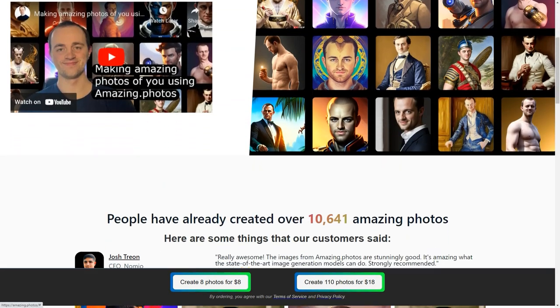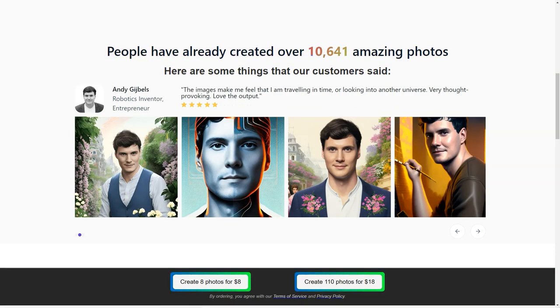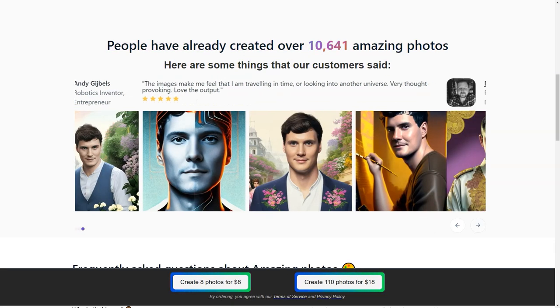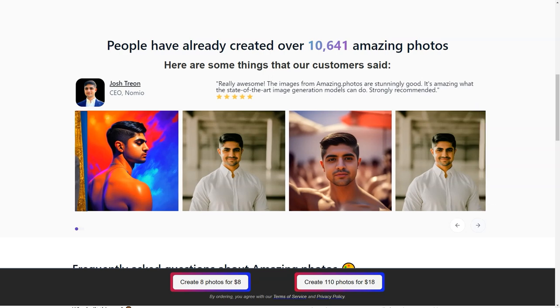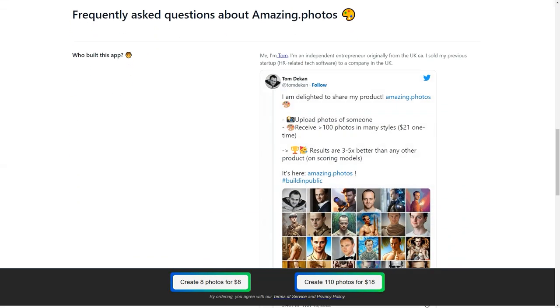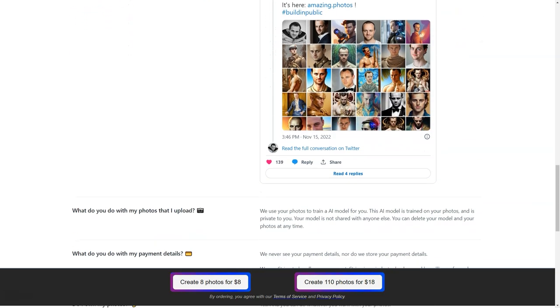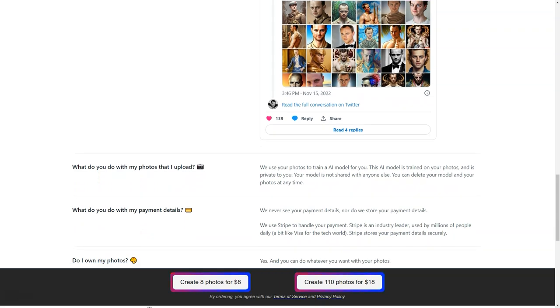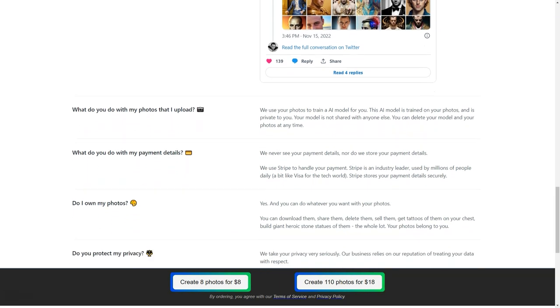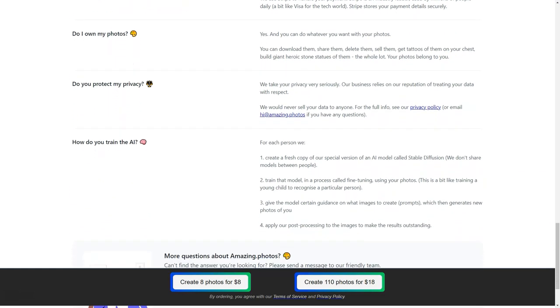The website also uses cookies to improve user interaction, making the overall experience even more user-friendly. Whether you're a tech-savvy individual or someone new to using AI, Amazing Photos makes generating profile photos a breeze. So whether you're looking to create a new online profile or update your current one, Amazing Photos is the perfect solution. With world-class photo quality, ease of use, and complete privacy protection, what are you waiting for? Try it out today and see the excellent results for yourself.